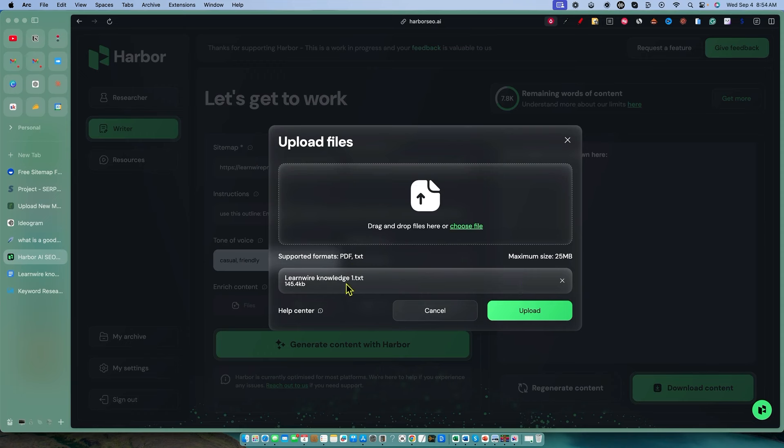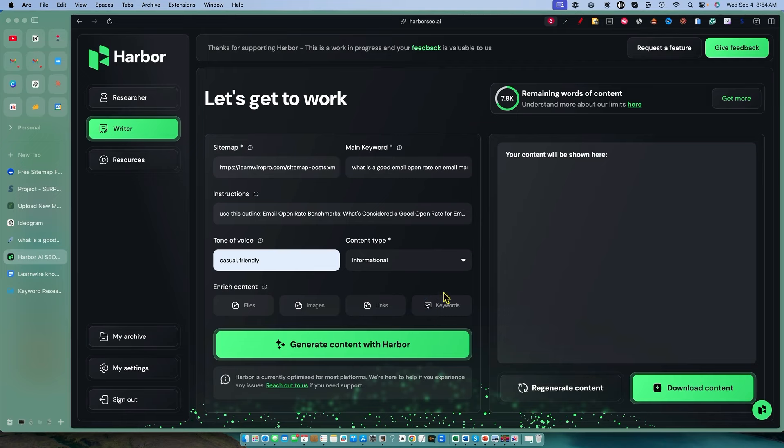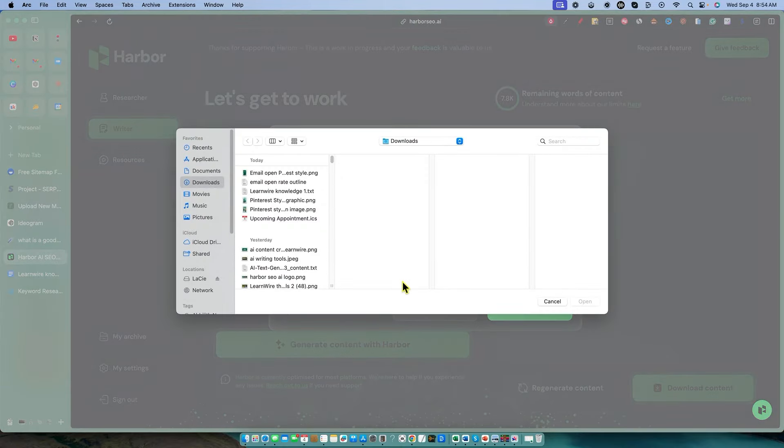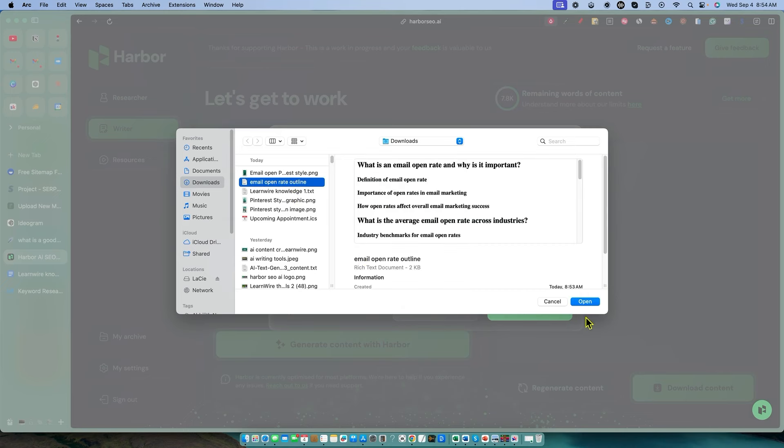So we have our email open rate outline, but I also want to see if we can add one more, which is a knowledge base — LearnWire's knowledge — it's just content. It needs to be a text file. What it's looking like is that we're only able to add one file, because I'm not seeing the second file. It does say 'drag and drop files here,' but it seems to only be letting me drag and drop one file. So in this case, we're going to go ahead with just the outline.